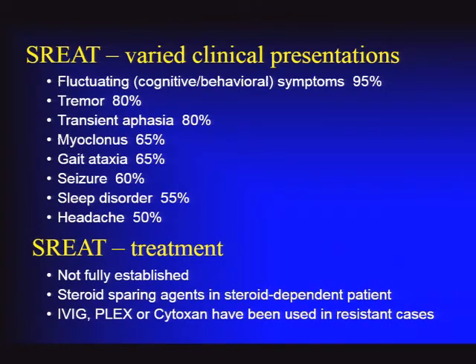Treatment: there are no clinical trials for steroid-responsive encephalopathies, but steroids are the first course of action. In patients who relapse after stopping steroids, consideration of steroid-sparing agents is appropriate. Other agents have been used in resistant cases.